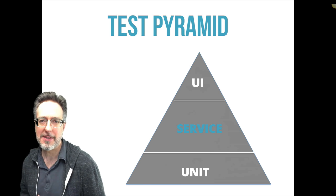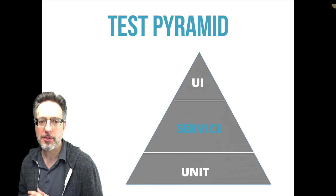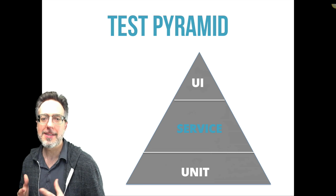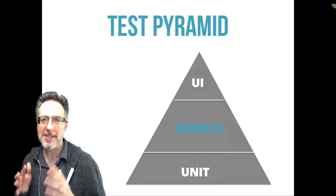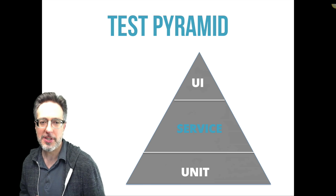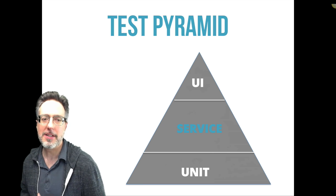Unit testing makes up the largest piece of the pyramid. A unit test is created to verify a single unit of source code like a method. By doing this, developers can isolate the smallest testable piece of code. Unit tests are the easiest to create and yield the biggest bang for your buck. Since unit tests are written in the same language that an application is written in, developers should have an easier time adding them to the development process.